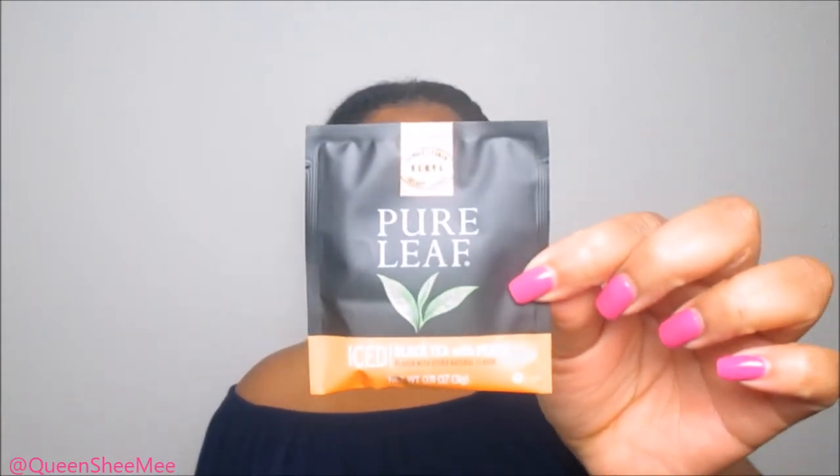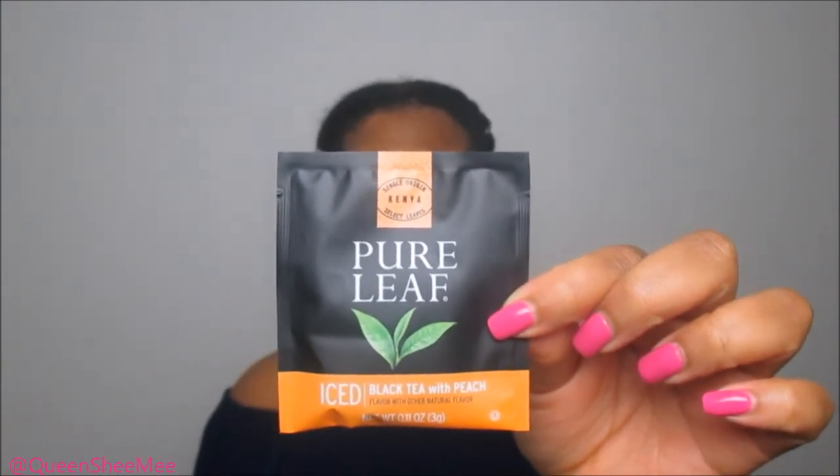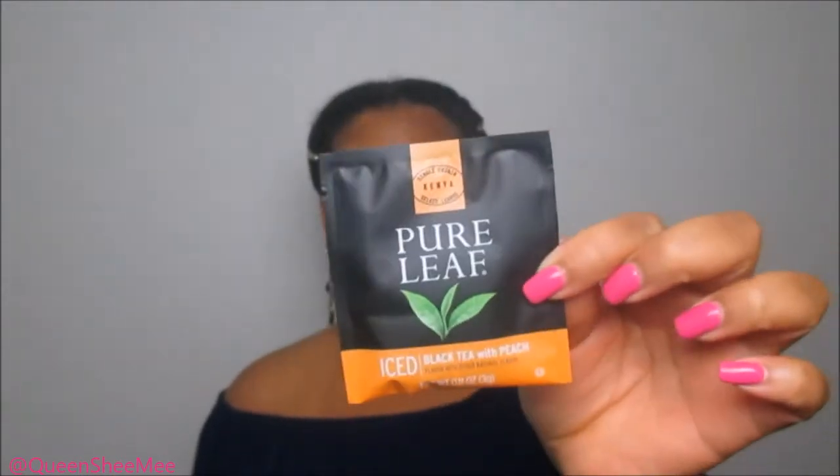The last PinchMe item is the Pure Leaf Iced Black Tea with Peach. The instructions say to pour six fluid ounces of boiling water over one pyramid bag in a 12-to-14 ounce glass, steep for three minutes, remove the bag, fill the glass with six ounces of ice, and stir. You can enjoy it hot or iced — I prefer my teas hot. I haven't tried this one from Pure Leaf, but the leaves are single-origin from Kenya, which is cool.